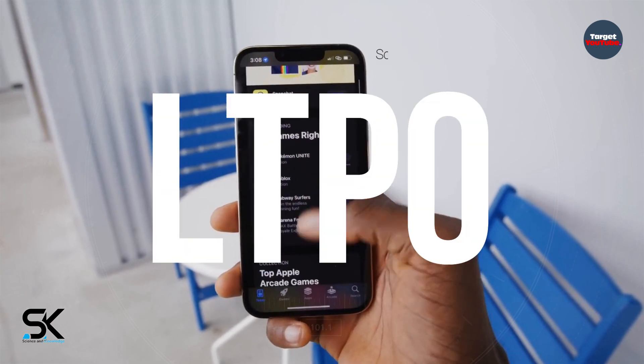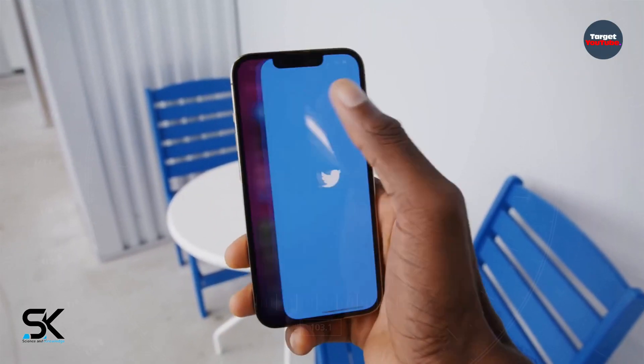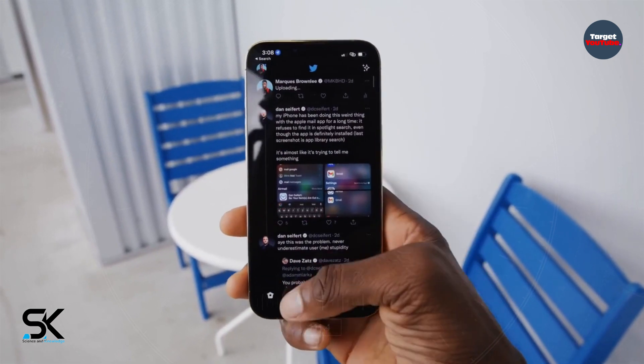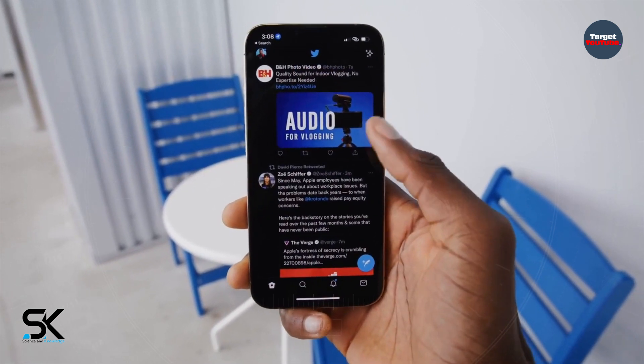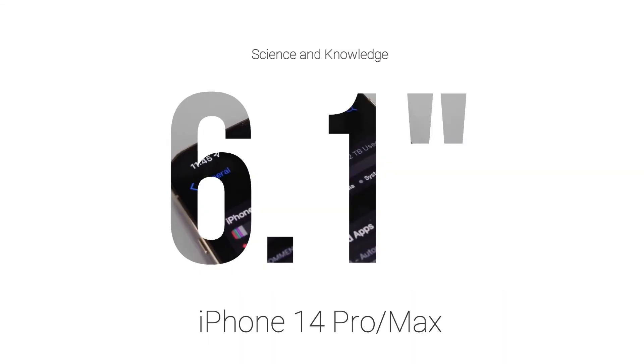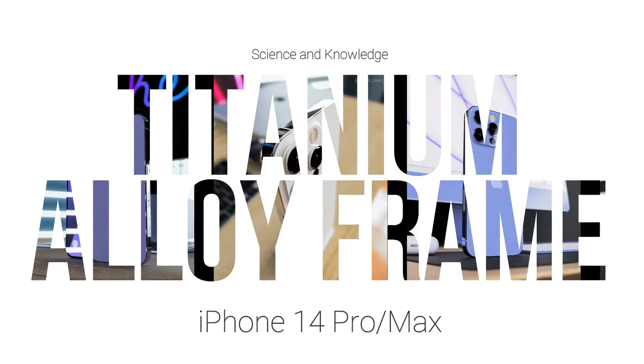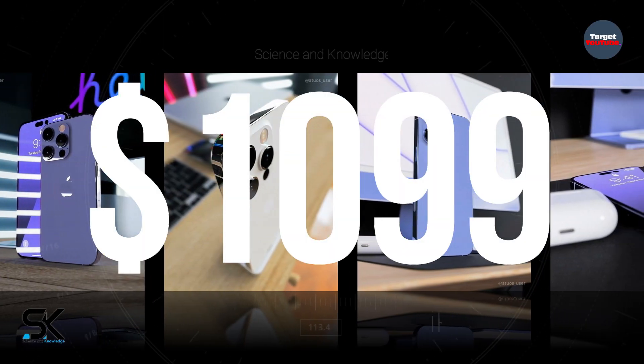The screen will be made using LTPO technology, so the minimum refresh rate can be 1Hz. According to a second source, the Apple iPhone 14 Pro is expected to feature an approximately 6.1-inch display and a titanium alloy frame, and is rumored to start at $1,099.